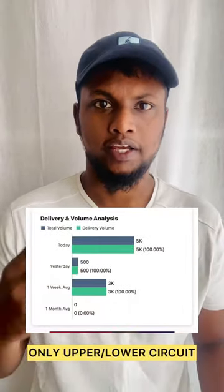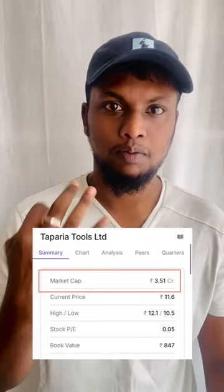The volume of this company is a round figure. In this case, the corporate profit increases in Tapparia. The market capital is 3.5 crores.